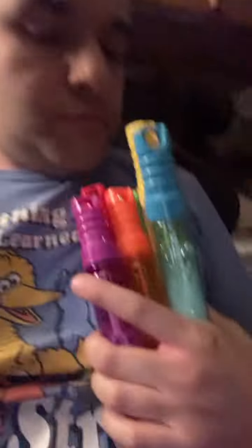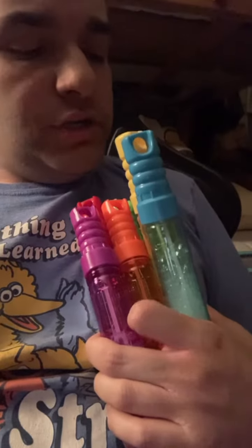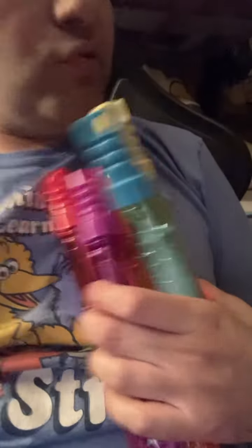Check out my bubble stick. You can find me at the store. It has colors of the bubbles: red, orange, yellow, green, blue, and purple.